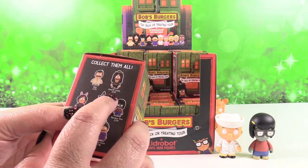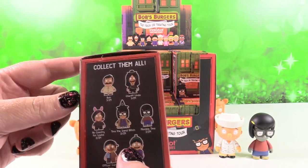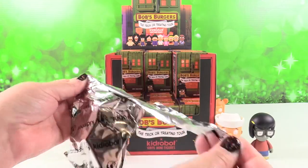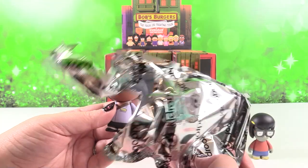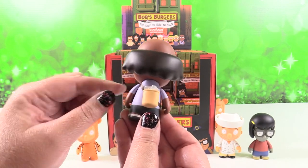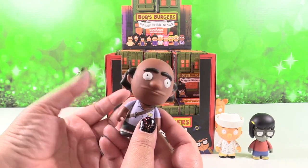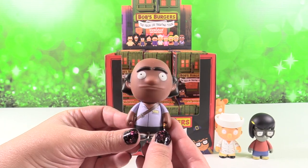I want to point out this one right here — Sheriff Linda. It looks like Howard Stern! Yeah, a little bit, just like on the artwork on the box. I have Mike the Mailman. Mike the Mailman has his little mail satchel strapped around his shoulder — you can see there's mail in it. I really dig his hair. That's a one in 24, so that's a rarer figure.